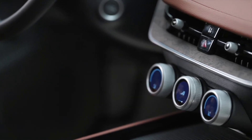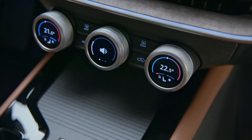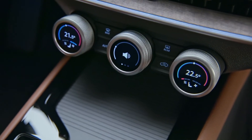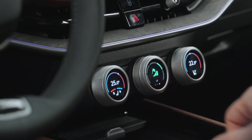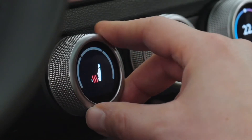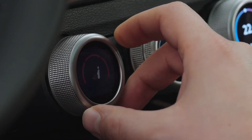We will also be introducing the new Škoda smart dials on the Superb, a change born out of growing customer concern around safety and convenience. The smart dials will provide the driver with quick, intuitive access to a number of vehicle functions, and with haptic feedback they feel very premium.